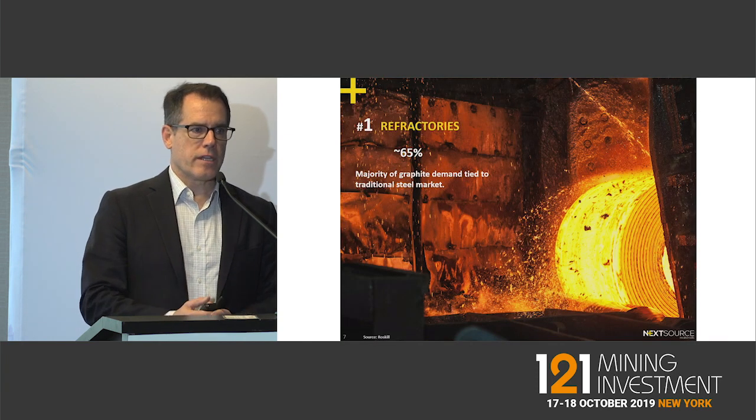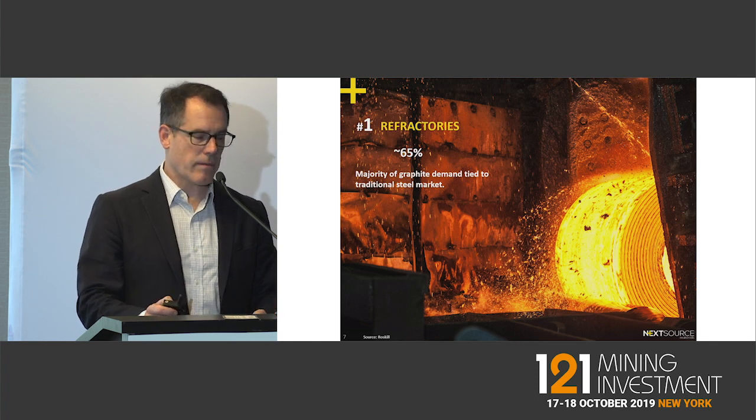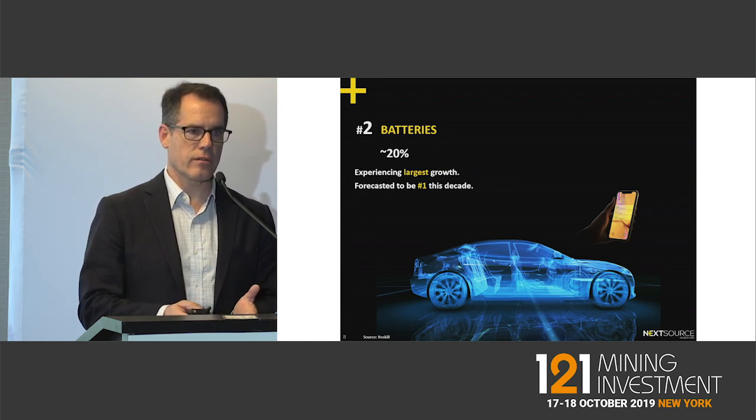The number one offtake for flake is still the refractory market — it's used in the process of making steel, representing about 65 percent. But what's really captivating the investor network is graphite's role in electric vehicles.